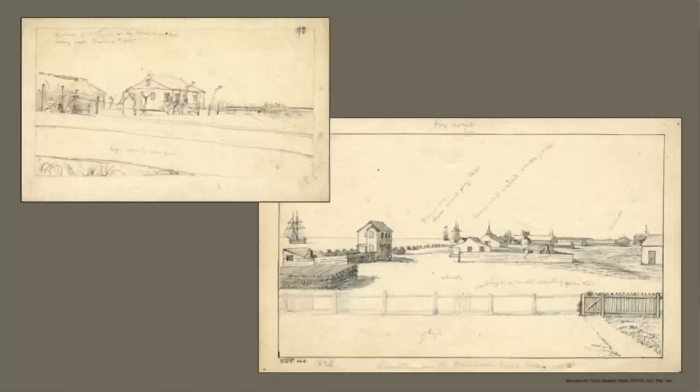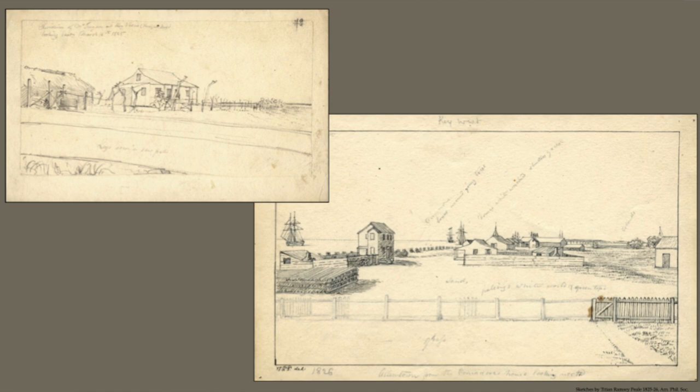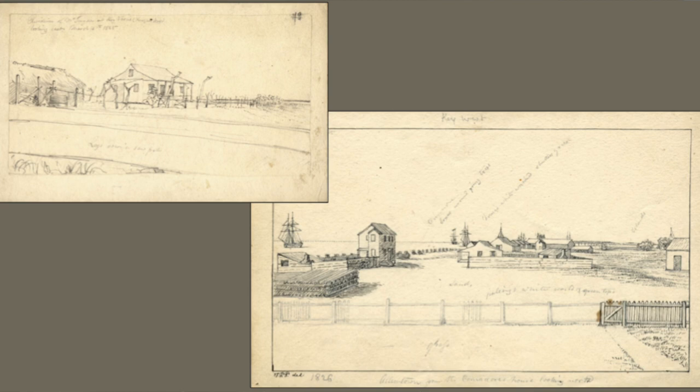Once the pirates were gone, the communities really started to thrive. Here we see Knight's Key — as you come off the Seven-Mile Bridge towards Marathon, the first island you hit — and that's what it looked like in 1825. This is Key West in 1826, starting to become a little town with some success happening there.